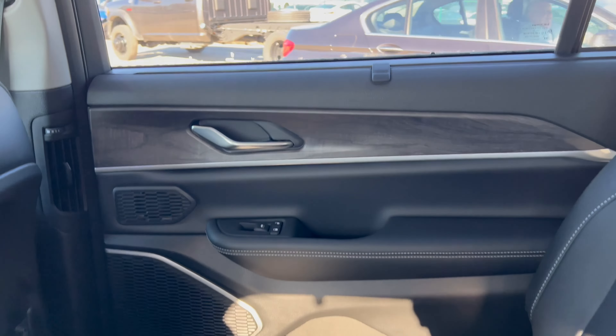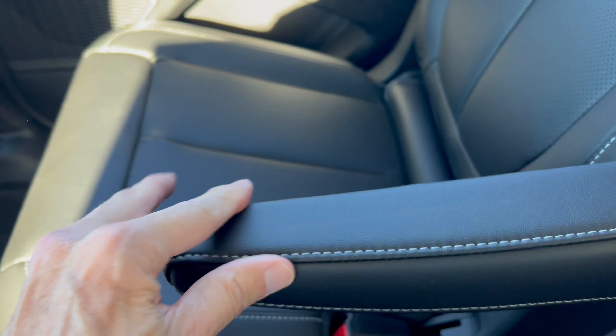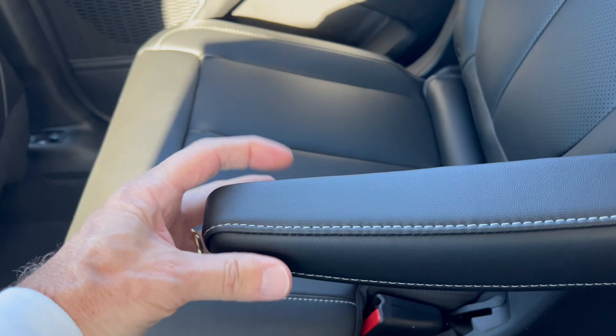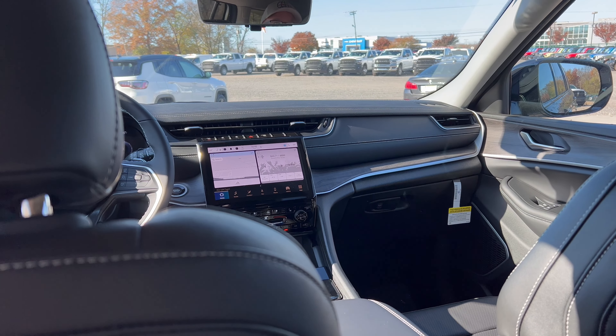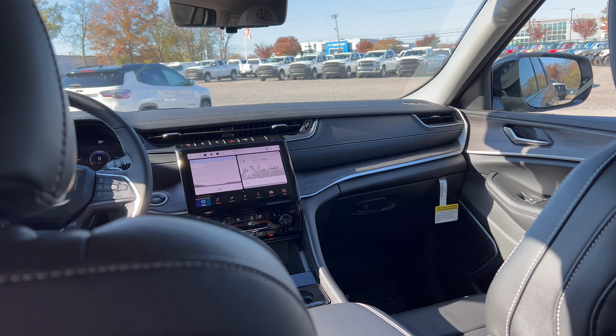Under the hood of this 2024 Jeep Grand Cherokee L, the power plant is Jeep's 3.6-liter naturally aspirated V6 mated to an eight-speed automatic transmission — 293 horsepower, 257 pound-feet of torque. This Jeep can tow up to 6,200 pounds. MPGs: 18 city, 25 highway, 21 combined. Minimum octane rating is 87, so you can run this on regular unleaded gas.